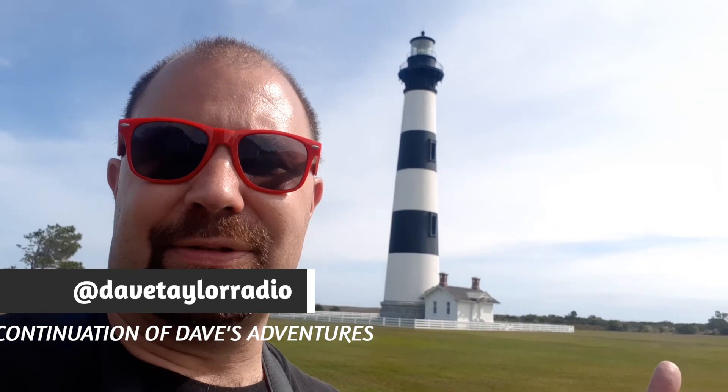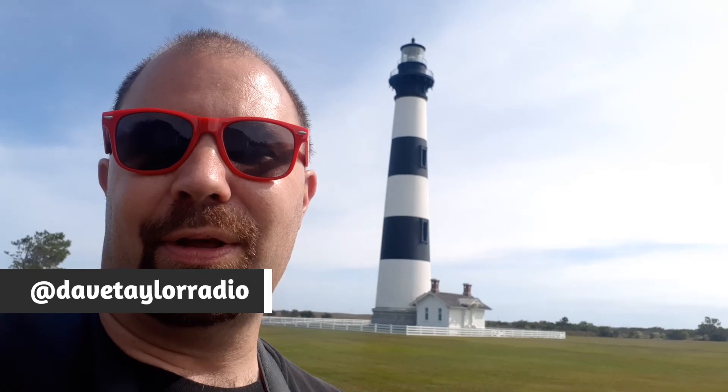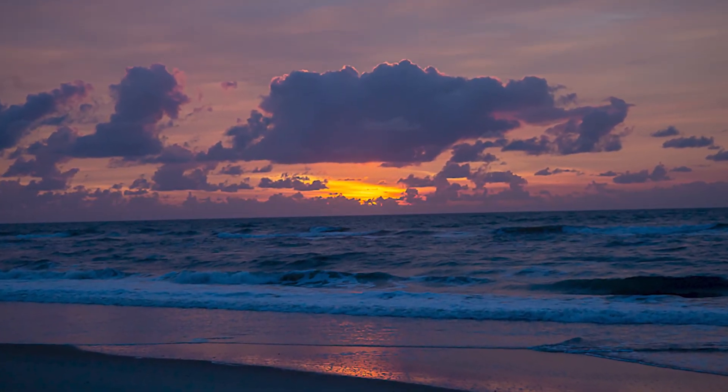As you can see, there's a lot going on here in the Outer Banks. You can go to the beach and hang out and relax, but you can also do some other things — check out the lighthouses, there's a lot of history here, and there are some cool little shops all along the way. I'm Dave Taylor — thanks for watching me on this adventure.